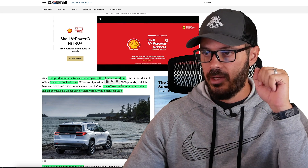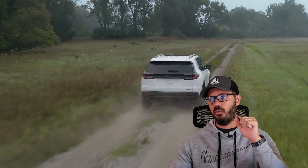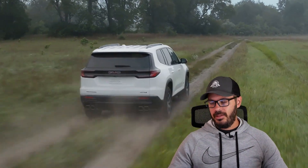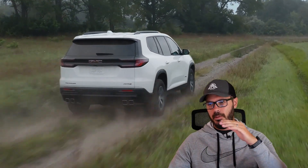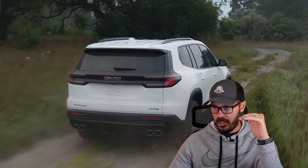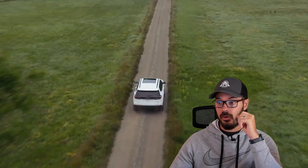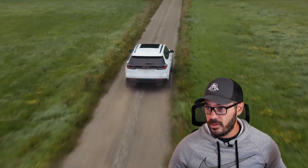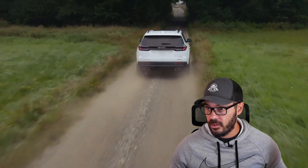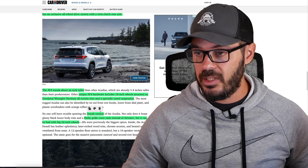The AT4 model has an exclusive all-wheel drive system with a twin-clutch rear axle, and since the AT4 is the more off-road capable version, it also sits about an inch taller than the rest of the Acadia lineup. Unique AT4 hardware includes 18-inch wheels mounted on Goodyear Wrangler Territory all-terrain tires, along with a specifically tuned suspension.